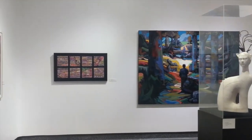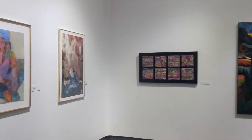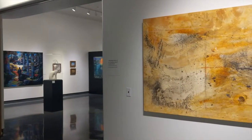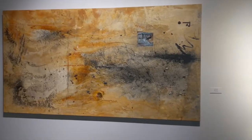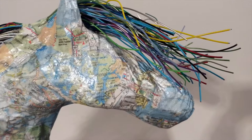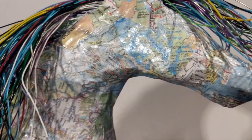My lifelong love and involvement with horses drives my passion to create equine-themed art. I create one-of-a-kind, unlimited-edition sculptures in many media. My focus is not just to create a horse, but to create a concept or story.